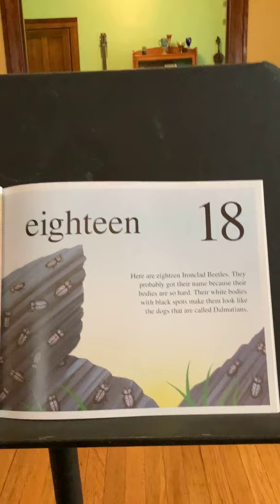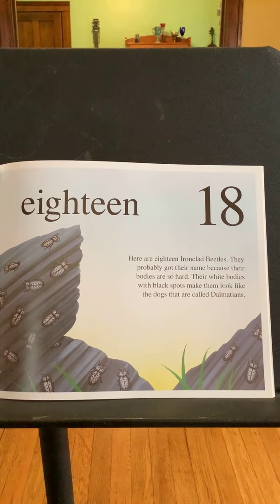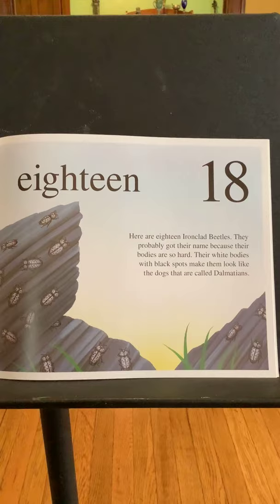Eighteen. There are eighteen ironclad beetles. They probably got their name because their bodies are so hard. Their white bodies with black spots make them look like the dogs called Dalmatians.